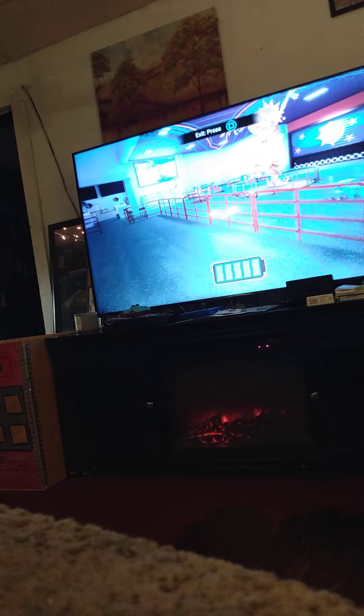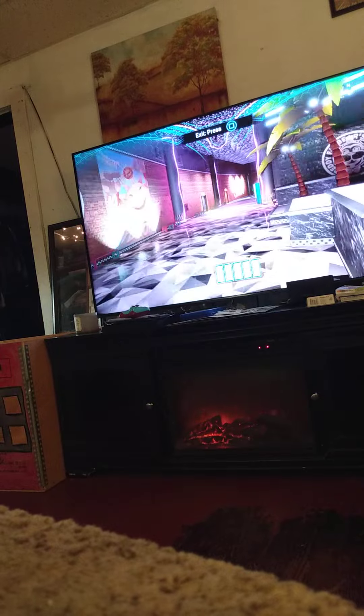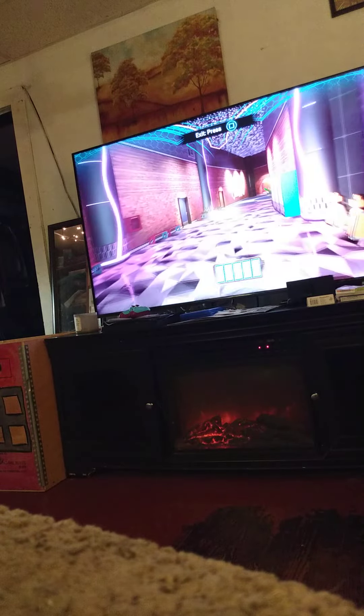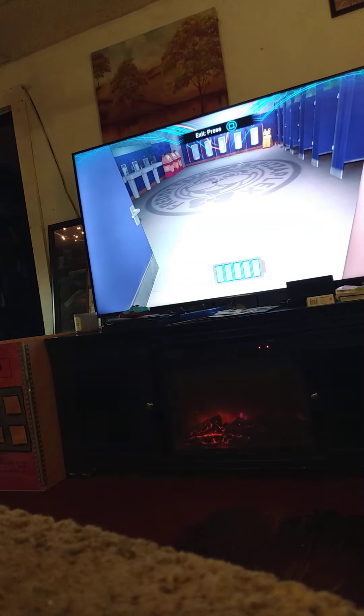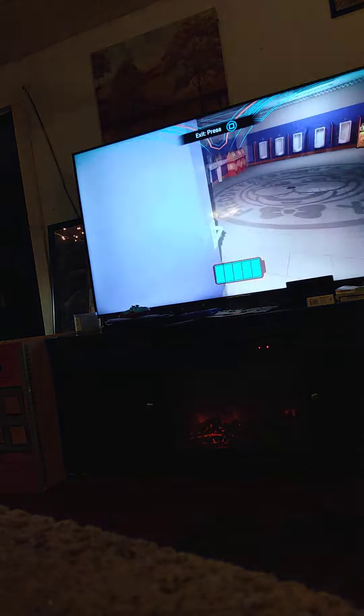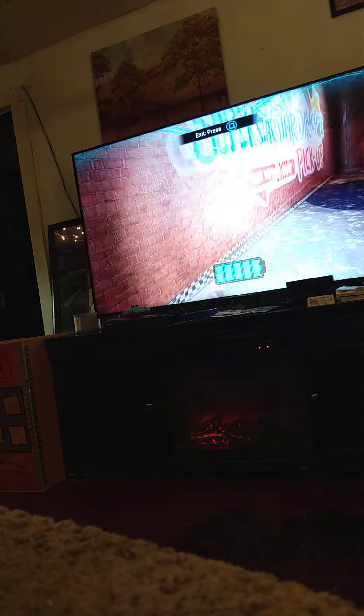Okay guys, look, watch this. Already found the recharge station. Watched Vanny. Okay. Have I already went in here? Oh! It was glitched out! Things have been glitched out before.